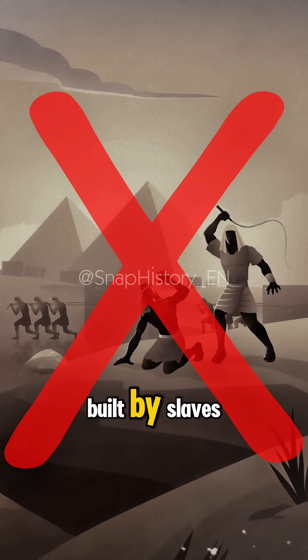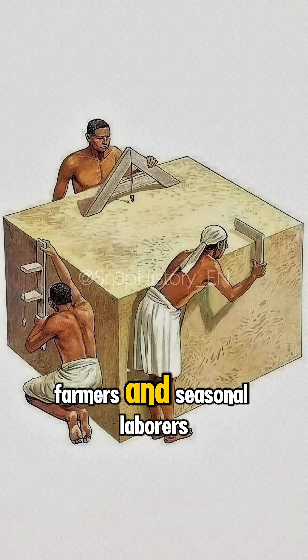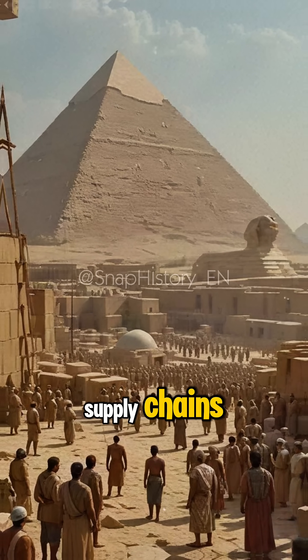The Egyptian pyramids were not built by slaves, but by tens of thousands of skilled workers, farmers, and seasonal laborers. They worked in rotating crews, supported by massive state-run supply chains.